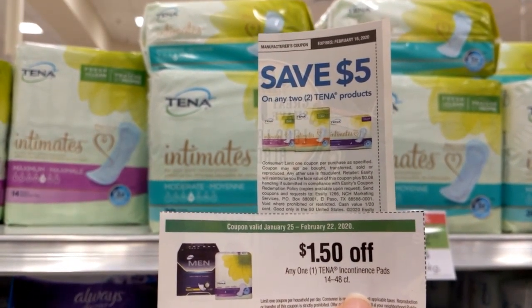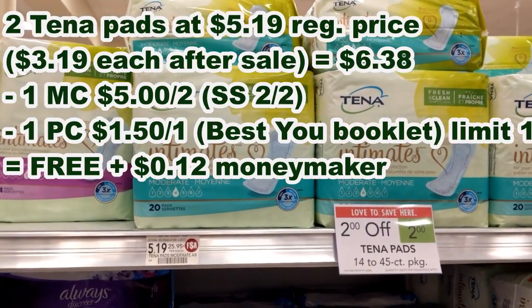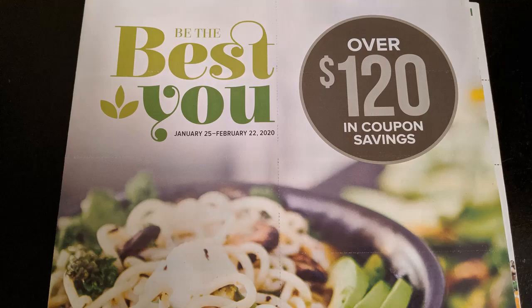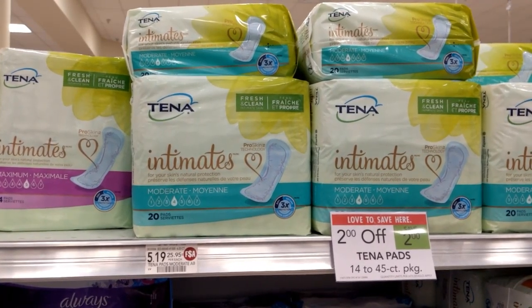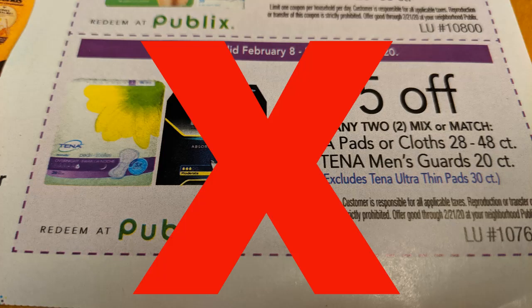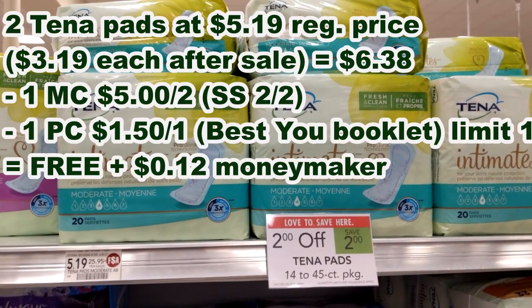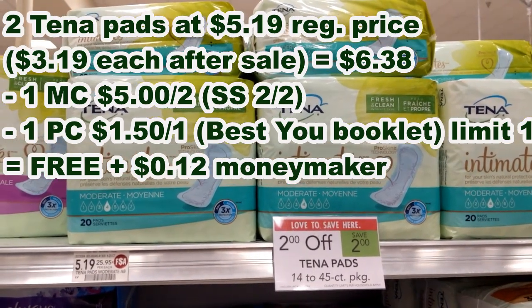I'm pairing that up with this $1.50 off one — that's a limit one coupon — that I found in the Publix Best You coupon booklet. Now there is a $5 off two Publix coupon that just came out in the February 8th Purple Flyer, but you cannot use them on these packs that are $5.19, so I will not be using that. But after the coupons, two of these will be a $0.12 moneymaker.